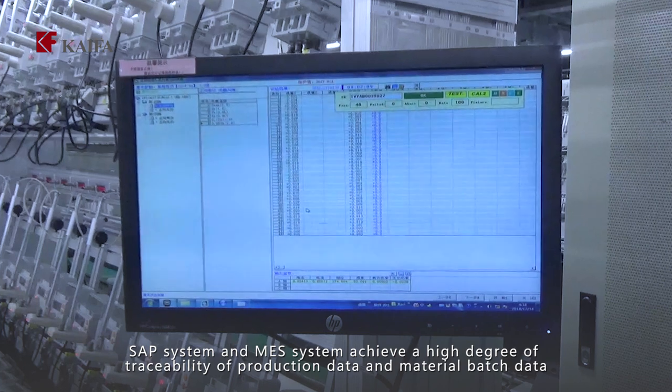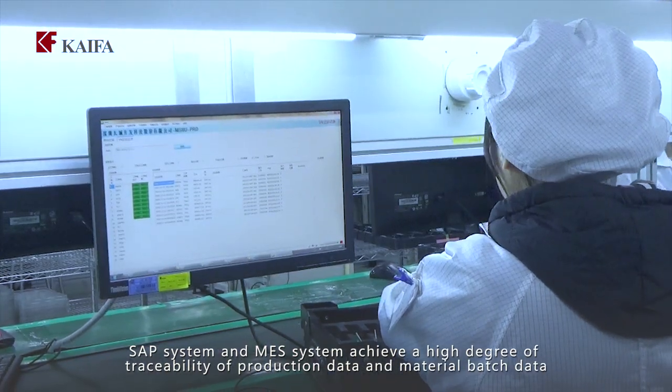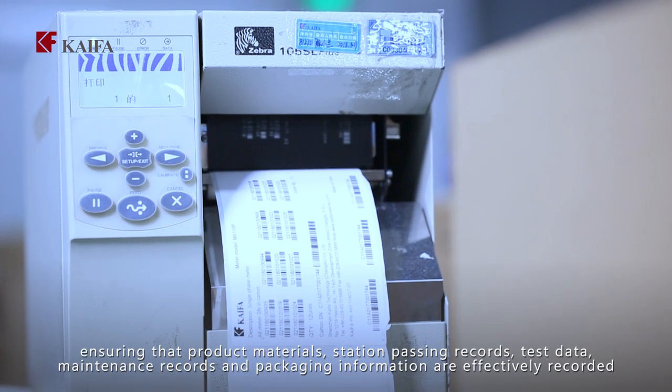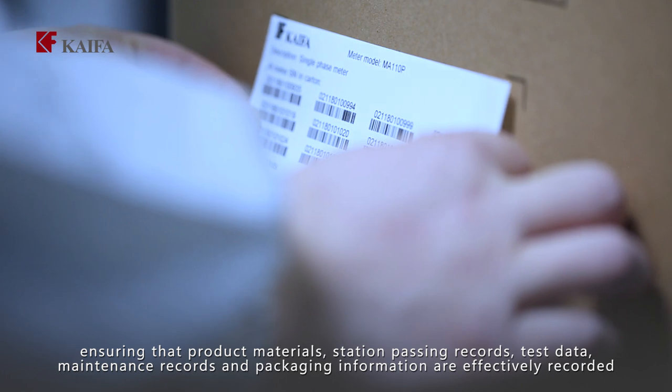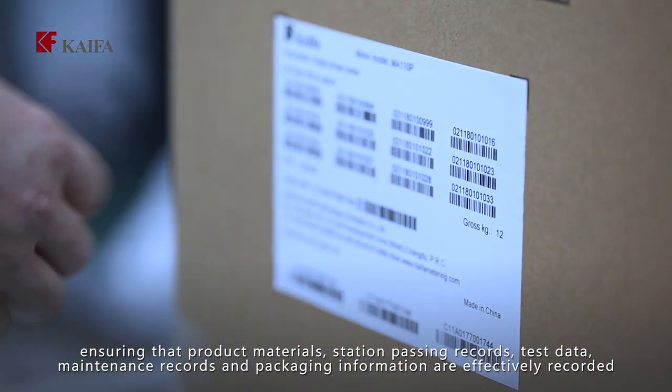SAP system and MES system achieve a high degree of traceability of production data and material batch data, ensuring that product materials, station passing records, test data, maintenance records, and packaging information are effectively recorded.